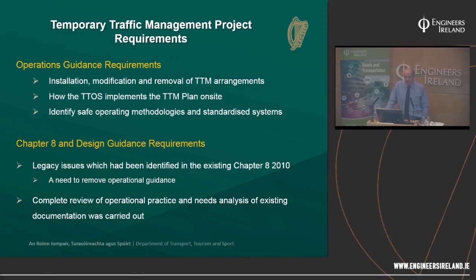The operations guidance requirements — there wasn't much guidance on how to get all this kit from the yard onto the truck and off the truck safely. Simple things like what end of a table do you start putting out, what order of installation, how do you maintain it, how do you remove it. This is how the TTOS implements the plan — giving safe operating methodologies and standardised systems, even guidance on what side you carry the sign on so you can look at oncoming traffic, giving people a mechanism to determine whether it's safe to cross the road, and things as simple as walk, don't run.